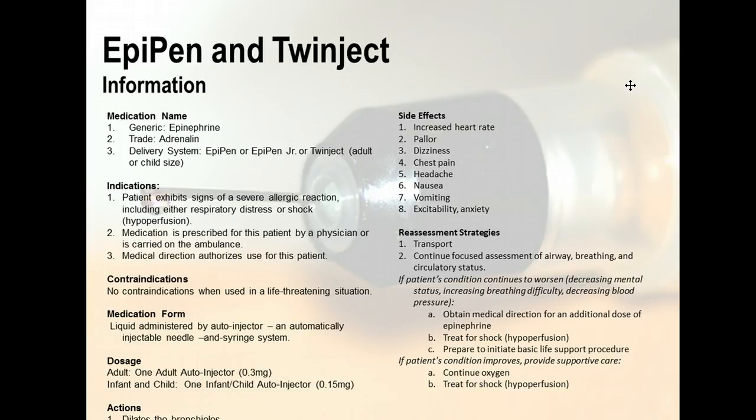Reassessment strategies during transport: continue focused assessment of airway, breathing, and circulatory status. If the patient's condition continues to worsen — decreasing mental status, increasing breathing difficulty, decreased blood pressure — obtain medical direction for an additional dose of epinephrine and treat for shock. If the patient's condition improves, provide supportive care by continuing oxygen therapy and treat for shock.